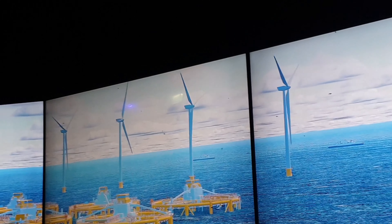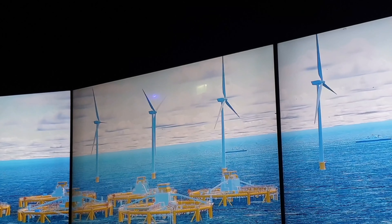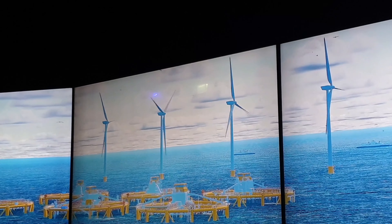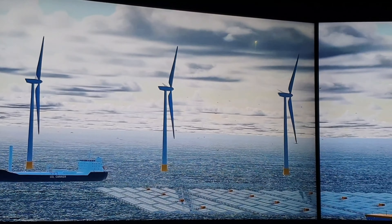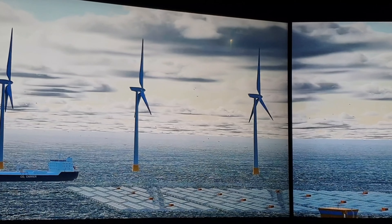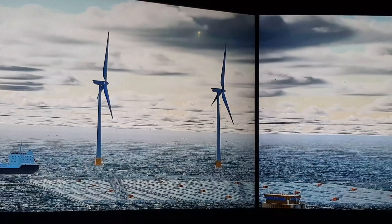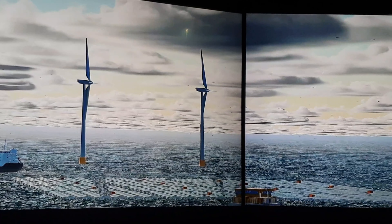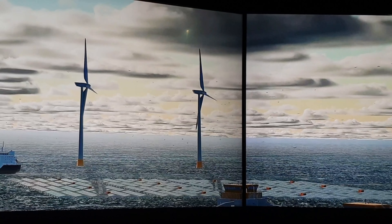We can produce more by protecting more. Technology is key and Norway is, and will continue to be, an important part of solutions for the future. The ocean's ability to sustainably produce food is vastly underrated. In fact, it's estimated that the ocean could produce up to six times more food than it does today, and it could do so with a low environmental footprint. Norway is already exporting technology, solutions and know-how.